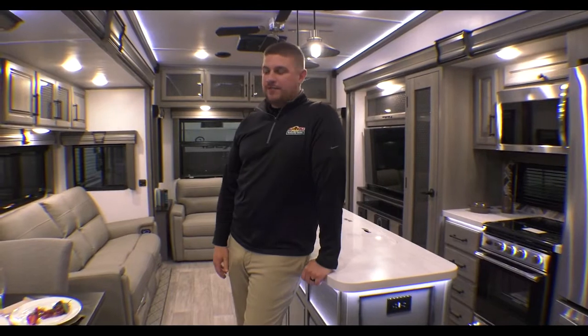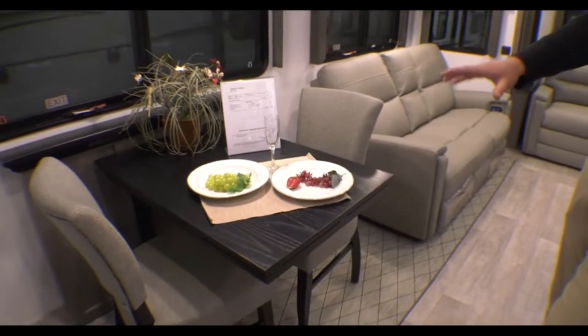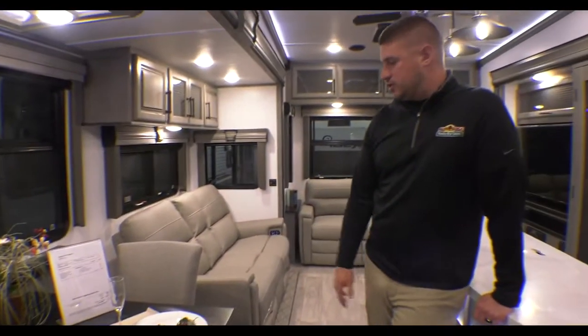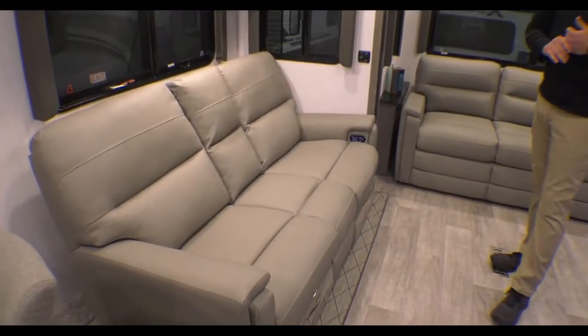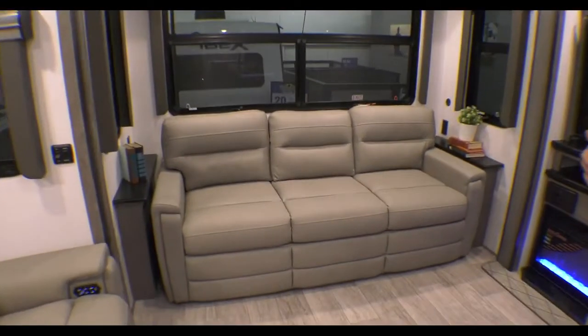We're inside the 2022 Montana 3931FB. Right here to the left on your super slide, we have the free-standing table dinette, and two extra chairs come with that as well. On the slide out, below some extra storage, you have your theater seat recliners — all electric. There's also a full couch in the back, which is a pull-out sleeper sofa.